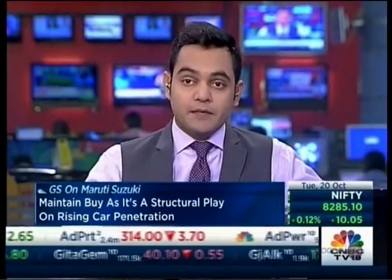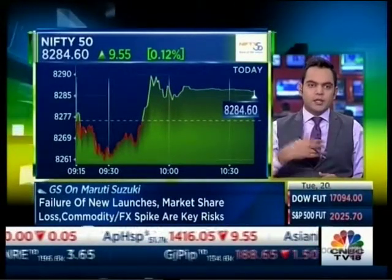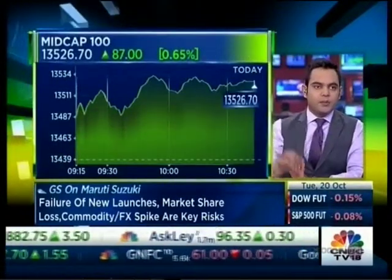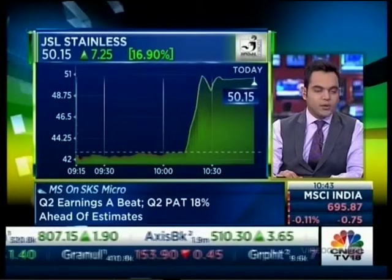Welcome back. The Nifty is slowly moving towards the 8300 mark, but definitely the action is in the mid-cap space. Pull up a few of those stocks — JSL Stainless should be up on the screen. Take a look at that stock; it's taken off in the last few minutes and moved to the high point of the day. We also have Indocount doing rather well.